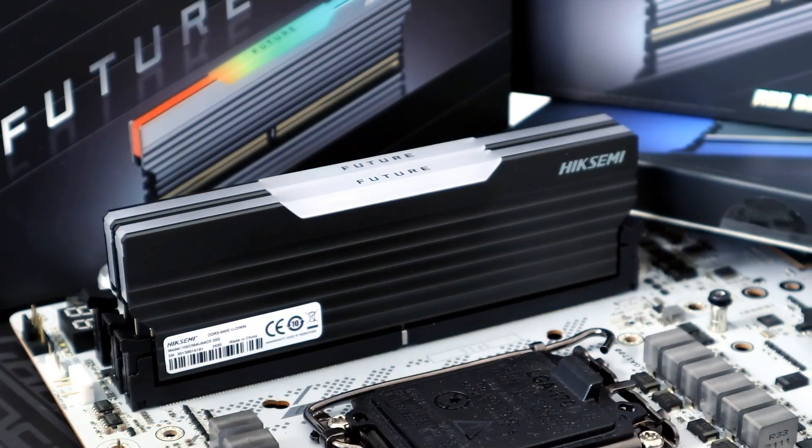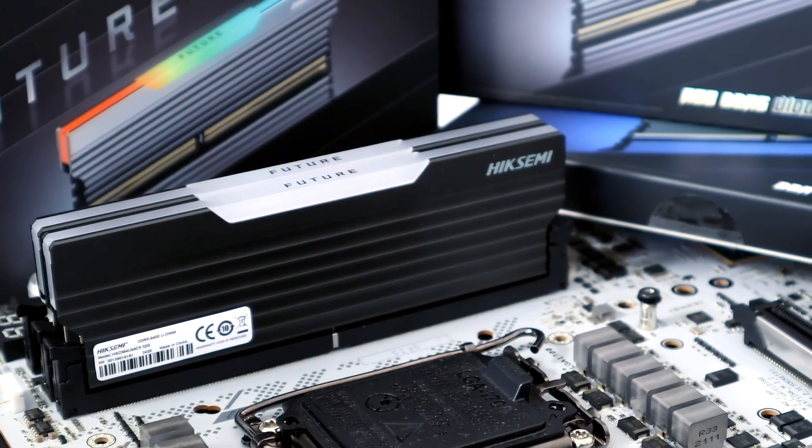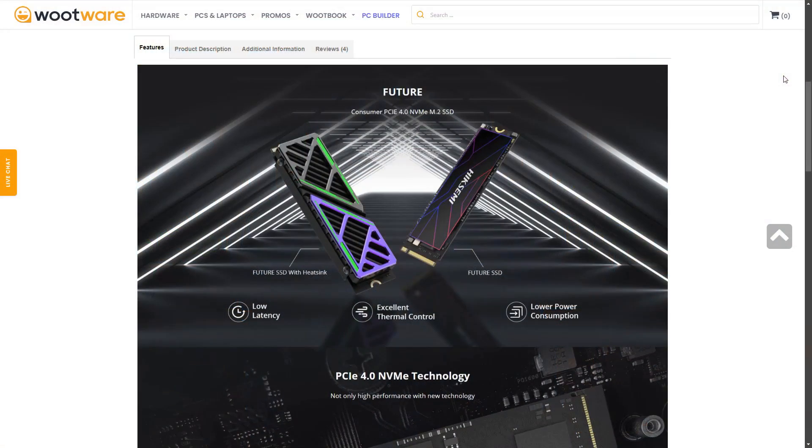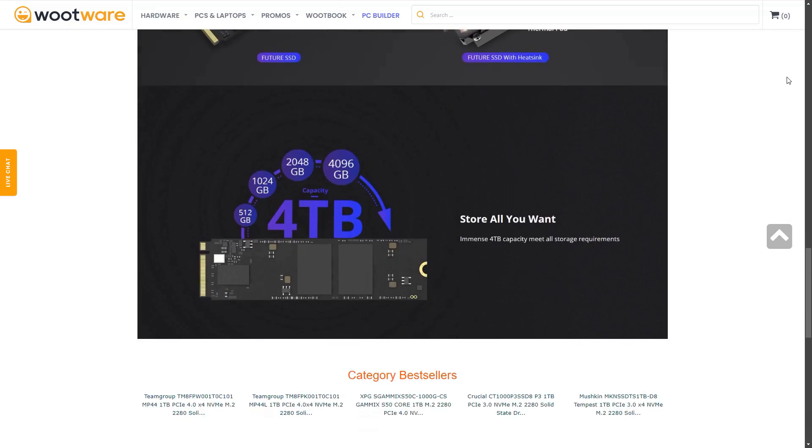Hey everyone, Neil once again from the Overclocker. Here's another first for me — not only in the brand Hike Semi, but in new capacity: the very first 64GB DDR5 kit I've ever reviewed. Usually I tell you about the price first, but right now I have no idea where one would buy this locally on Amazon or anywhere else. We have Hike Semi future SSDs locally but none of the memory. Here's hoping the price is competitive if it eventually gets here, and at the very least this is one of the best 64GB kits on the market based on just the specs alone.